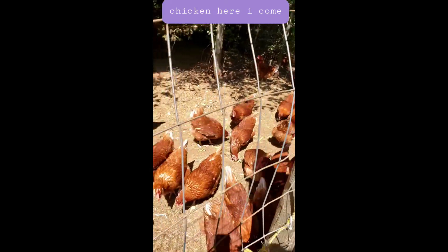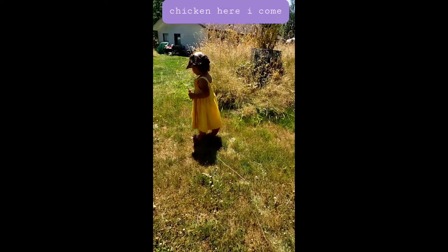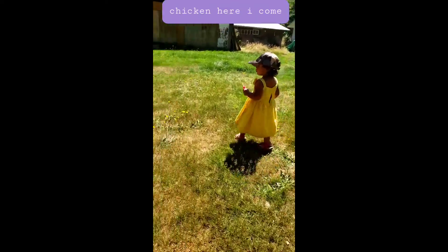What are you gonna say to the chicken? Are you gonna say bye-bye to them? Well, we have to collect more eggs there, lang.